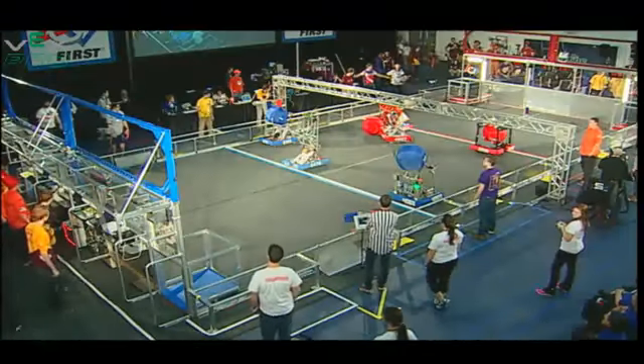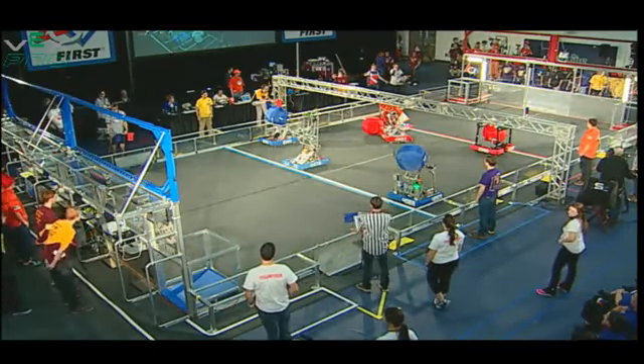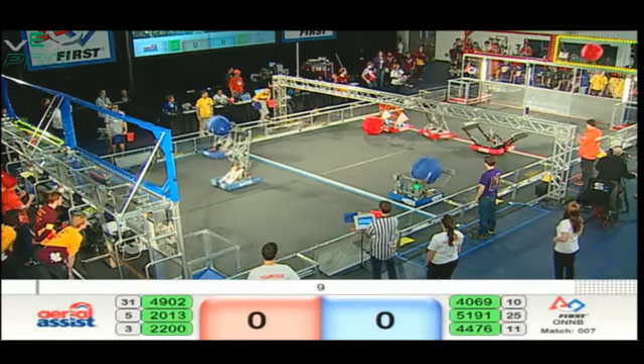We're good, drivers behind the line. Ready, 3, 2, 1, go! Quarterfinal three, match two.